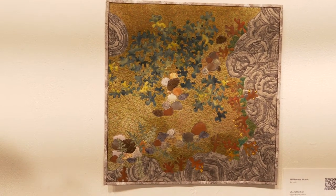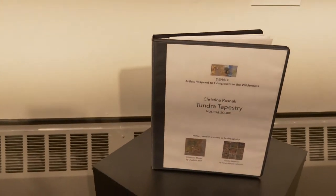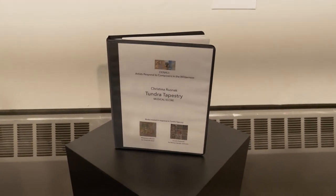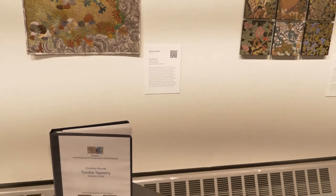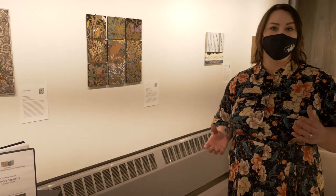As you go through the exhibition, you can hear the sounds that informed the artworks. This particular piece of music is called Tundra Tapestry by Christina Rusnack, and you can see from the content of the artworks we're talking about the tundra — the ground. A fascinating bit of information: all these works were created independently of each other in response to the music.